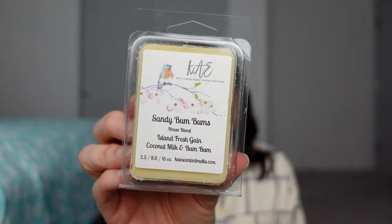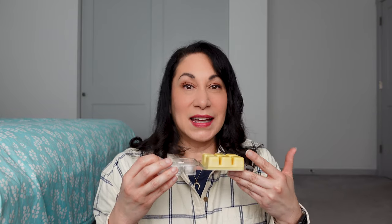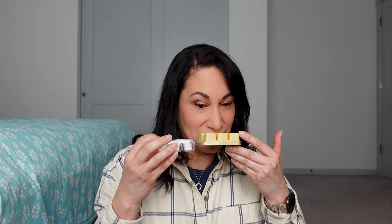Sandy Boom Booms — Island Fresh, Gain, Coconut Milk, and Boom Boom. This was a sample given to me in one of my orders, and I liked it so much I bought a clamshell. That's another thing about Kay's — the owner is Carla, and I get a lot of samples when I place an order. That's how I discovered this scent, and after smelling the sample I bought the full clamshell.